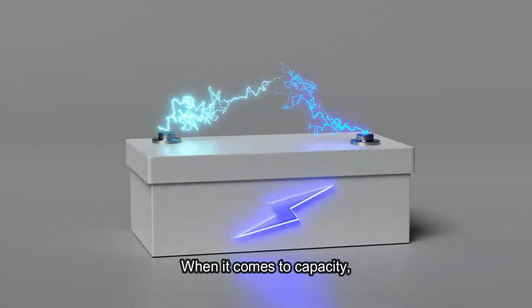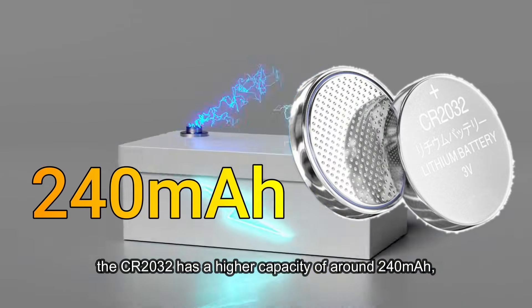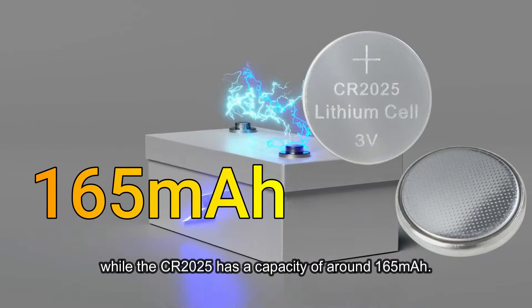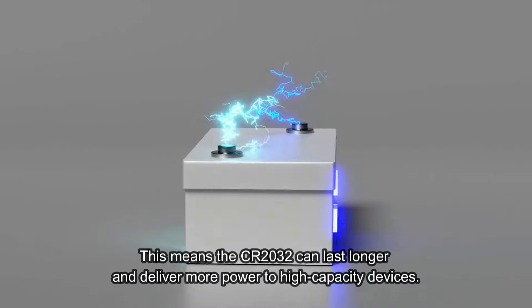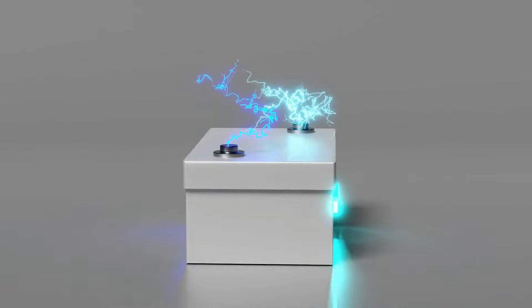When it comes to capacity, the CR2032 has a higher capacity of around 240 mAh, while the CR2025 has a capacity of around 165 mAh. This means the CR2032 can last longer and deliver more power to high-capacity devices.